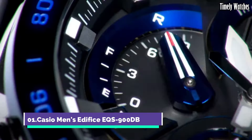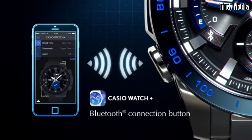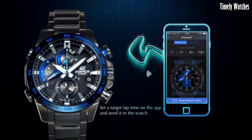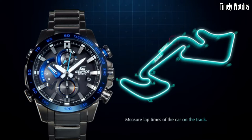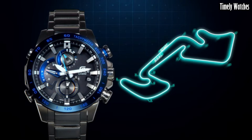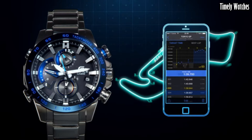Number 1: Casio Men's Edifice EQS900DB is a multi-functional watch designed for versatility. It offers precise timekeeping with its analog display of hours, minutes, and seconds, along with a date function.